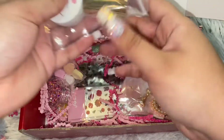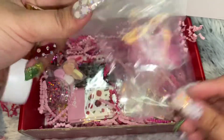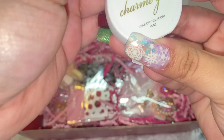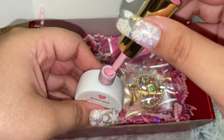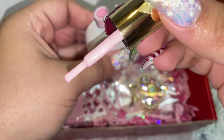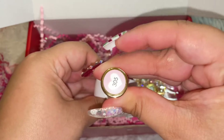I'll do glitter last because it gets everywhere. I like that they package them in these so it doesn't spill. This is just a regular gel polish. Wow, that is a gorgeous baby pink.